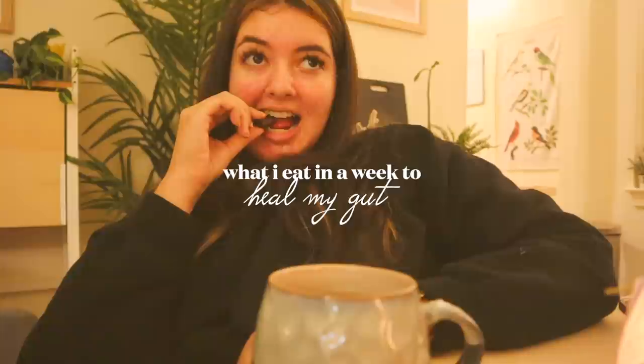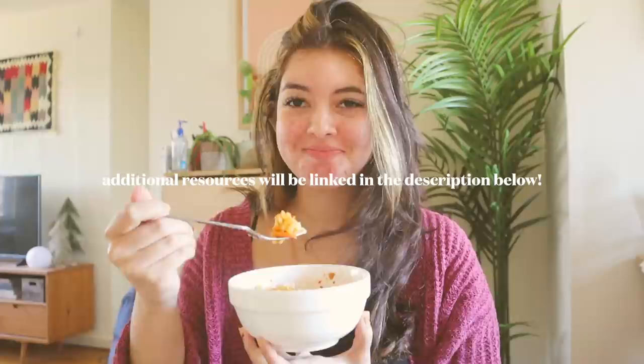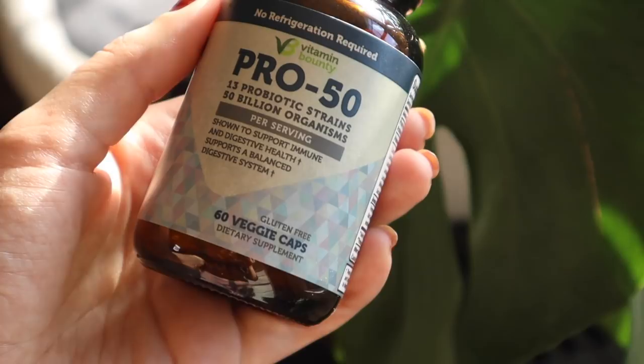I love to focus on what to incorporate rather than what to limit, so that's what this video will be focused on. But if you guys want to read some more detailed sources on what kinds of foods are potentially damaging for the gut, I will link a few articles down below. But yeah, let's get into it.